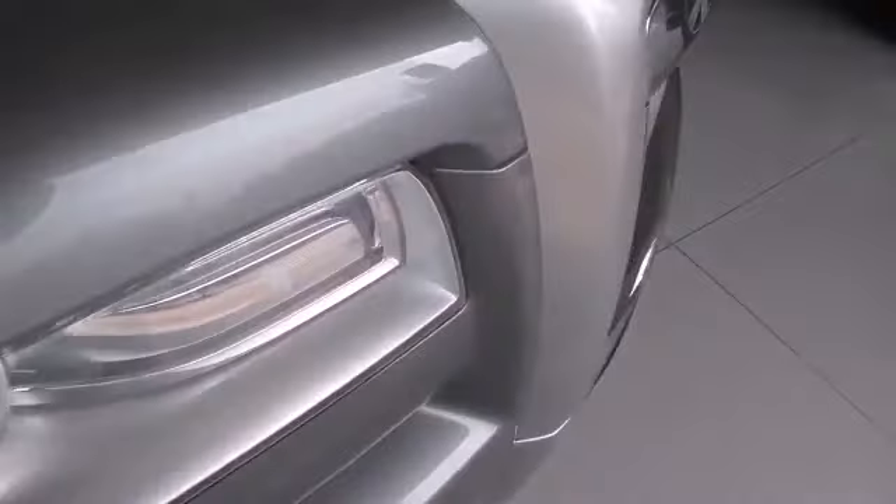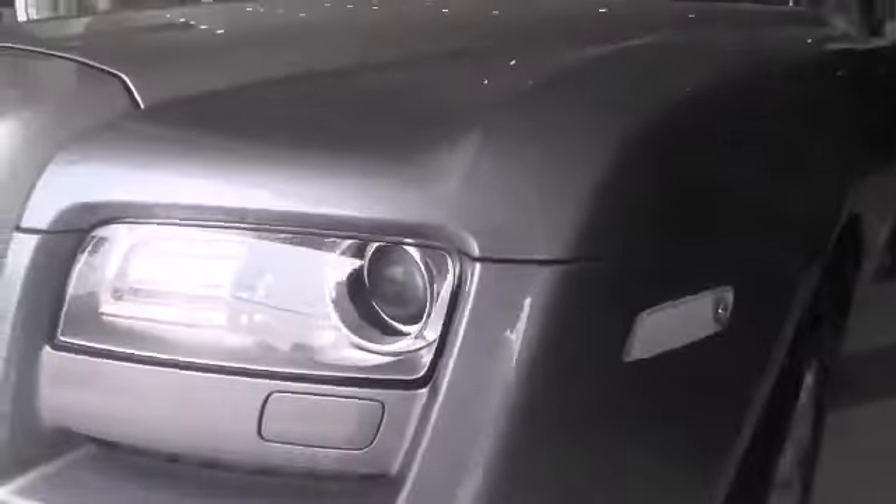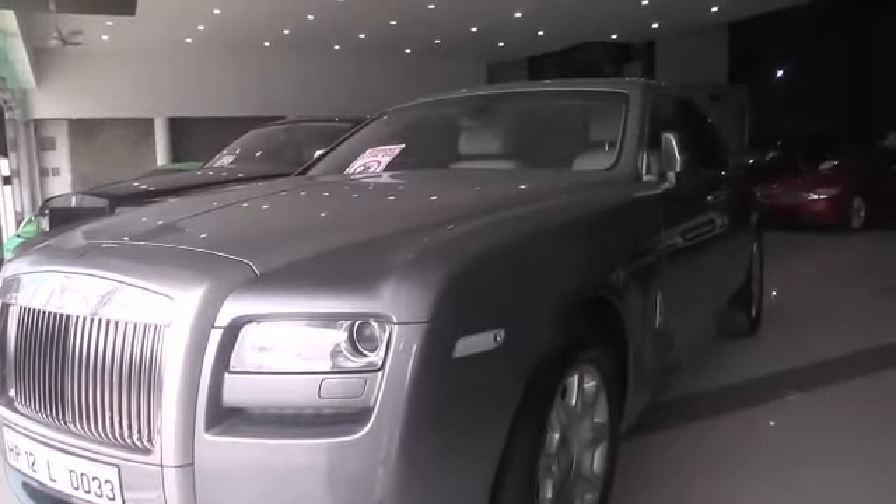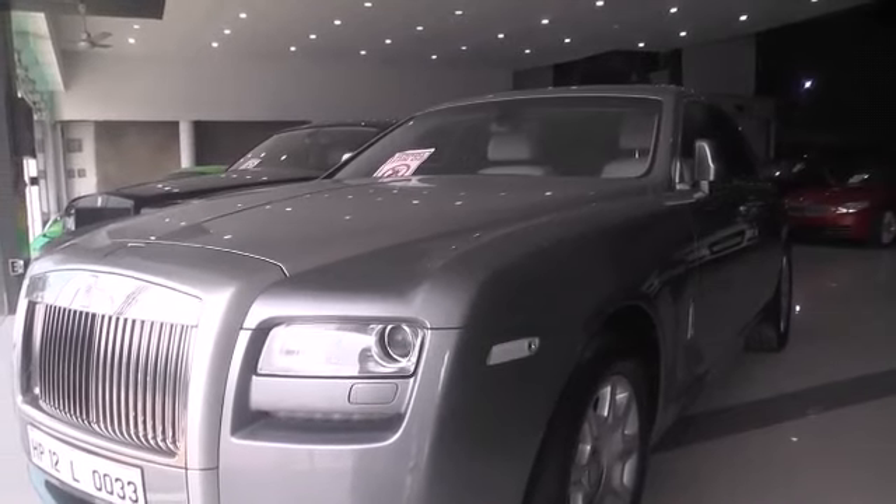Here we have a Rolls-Royce Ghost — 2013 model with 22,000 kilometers driven.